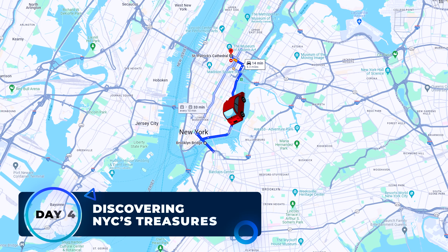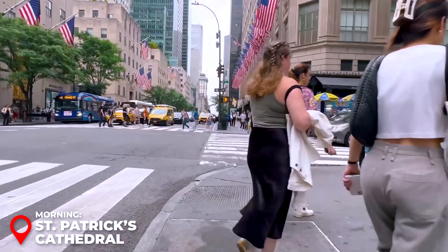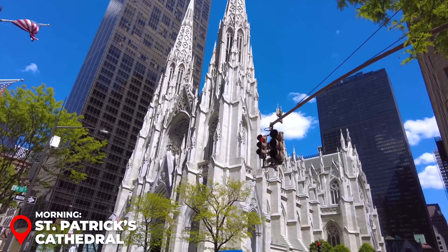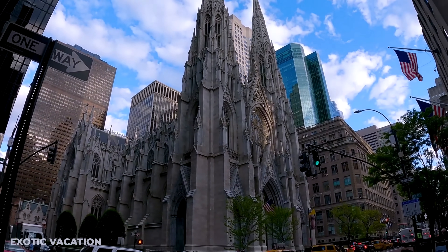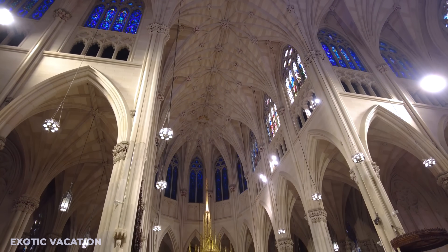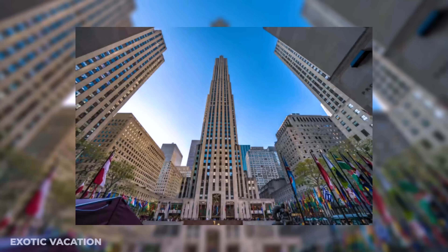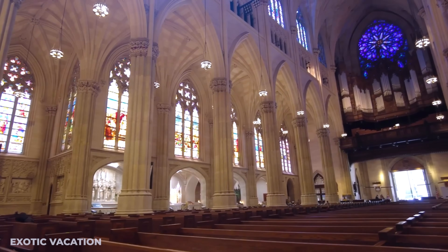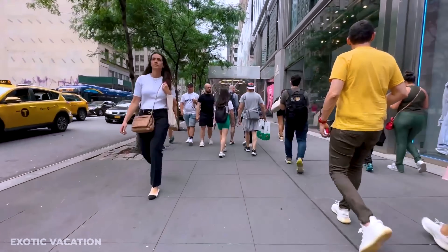On your last day in New York City, start at St. Patrick's Cathedral, which opens at 7 a.m. This iconic Gothic cathedral is one of NYC's most stunning landmarks, featuring an elaborate interior with beautiful mosaic windows that will leave you in awe. Insider tip: arrive early to enjoy a peaceful visit before the crowds arrive. Afterward, grab a coffee and a pastry from a nearby shop to enjoy on your short walk to Rockefeller Center, just minutes away.